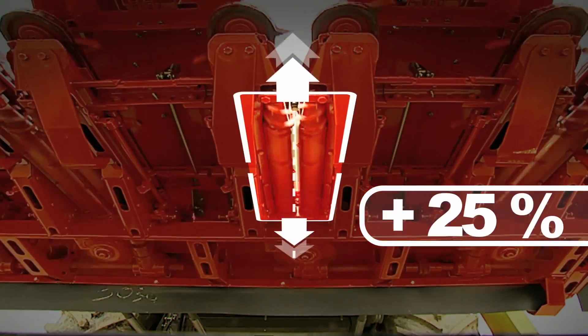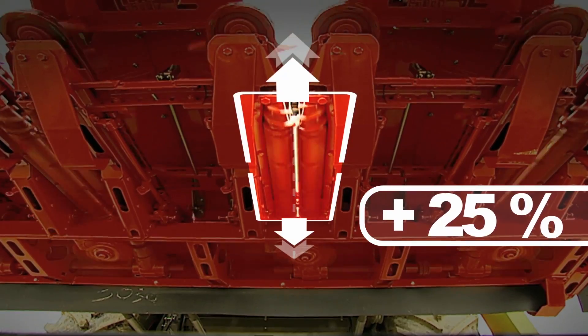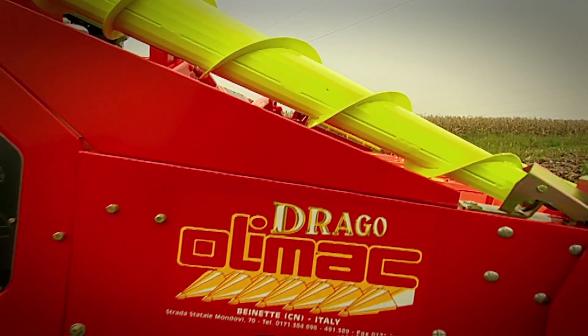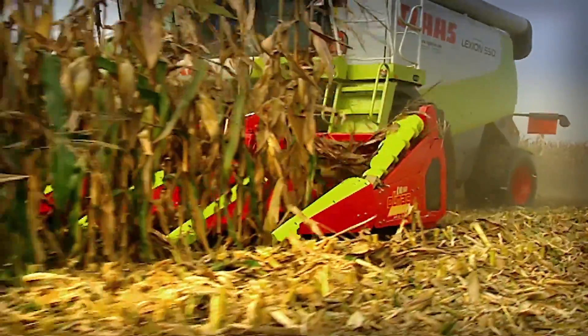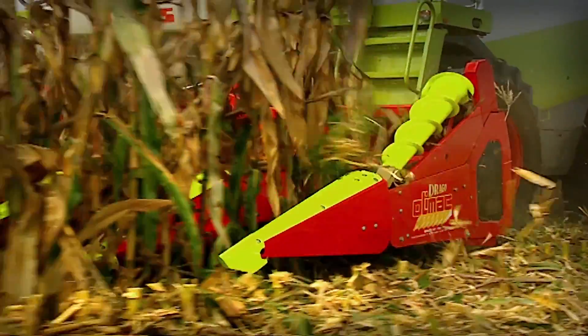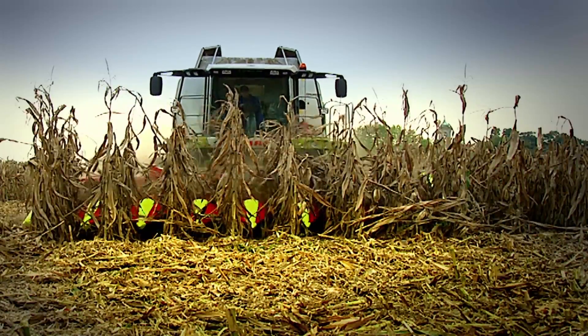Длинные протягивающие вальцы обеспечивают уборку урожая без потерь. С помощью этой системы кукурузный початок мягче отделяется от стеблей — больше нет абсолютно никаких потерь, и уборка происходит быстрее.